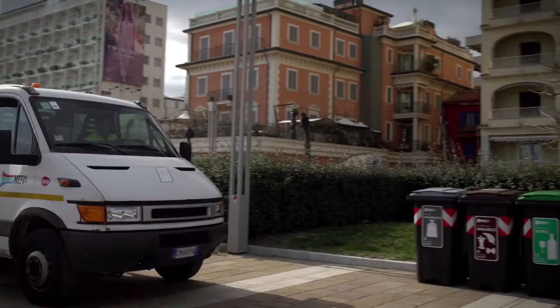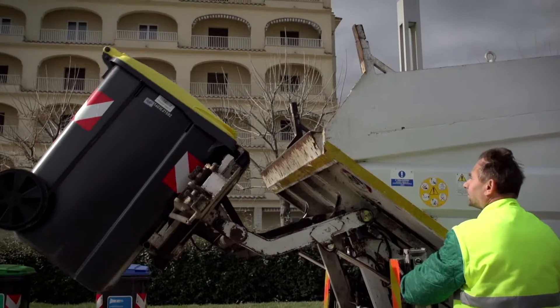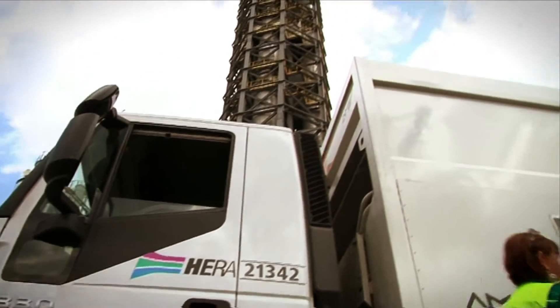But recycling is just the first step in a long and complex journey, involving operators, vehicles and equipment.